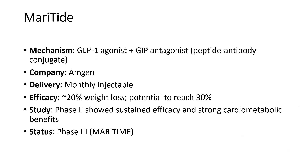Next is maritide, a GLP-1 agonist plus GIP antagonist — a peptide antibody conjugate manufactured by Amgen. It has shown 20% weight loss with the potential to reach 30%. Phase 2 has shown sustained efficacy and strong cardiometabolic benefits, and it is currently moving into phase 3.